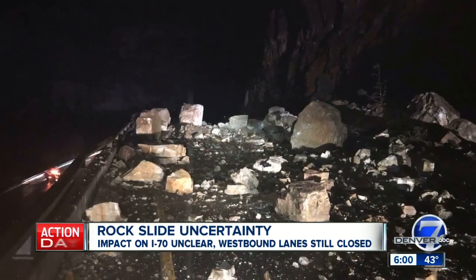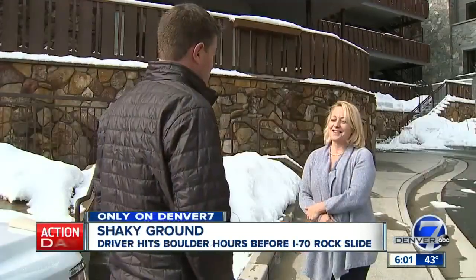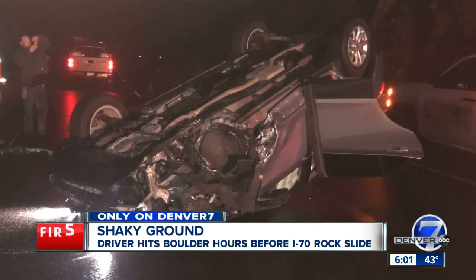And just hours before this big slide, a smaller one just nine miles to the east caused Bob Dorff to swerve in his Chevy Equinox and roll — he's incredibly lucky. It looked like there was a refrigerator in the road. He swerved, but not quite enough. His daughter, Heather Rawlings, sending us these photos, thankful her 78-year-old dad made it out alive. Thankfully, the momentum was just right, and he flipped the car instead of going over the guardrail.